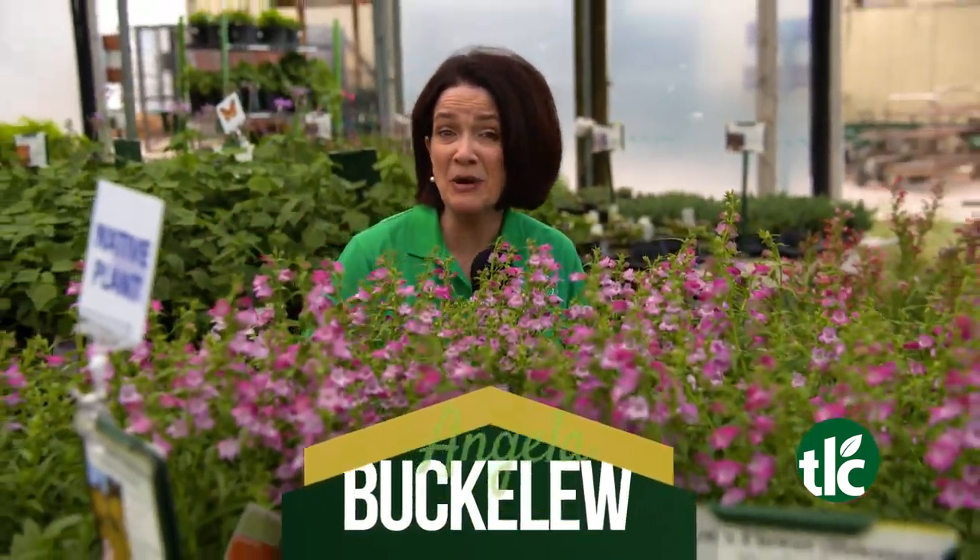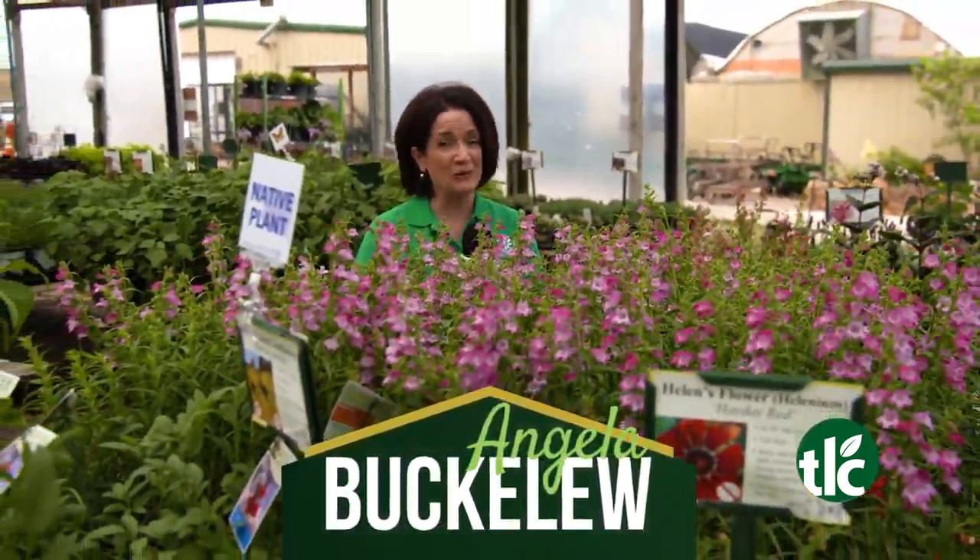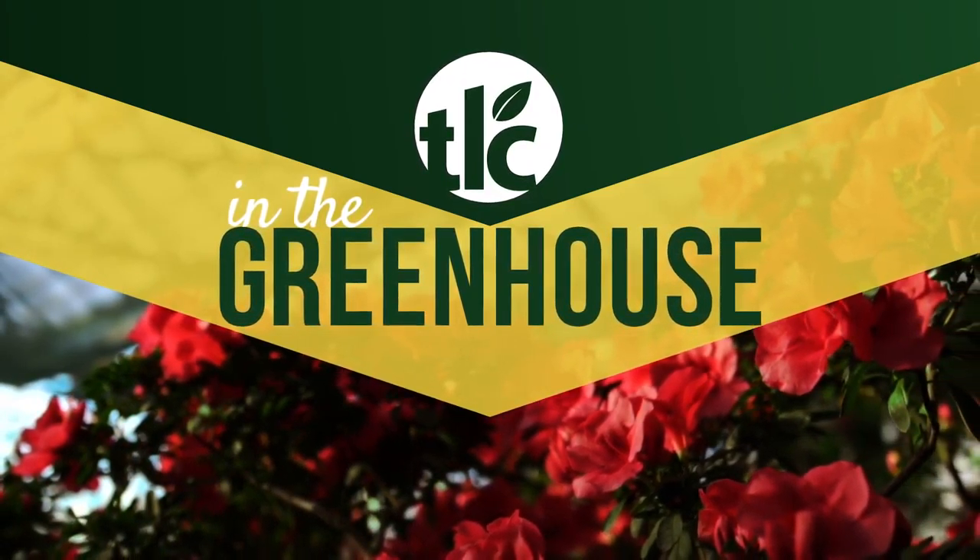Summer weather needs summer plants! I'm Angela Buckaloo, and we're in the greenhouse! We're loaded with summer perennials ready for planting today!